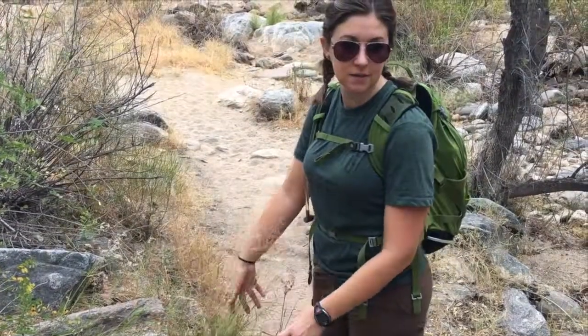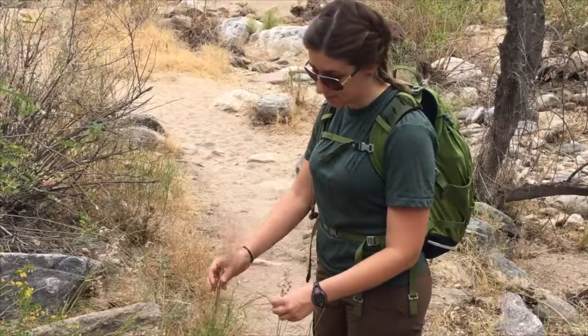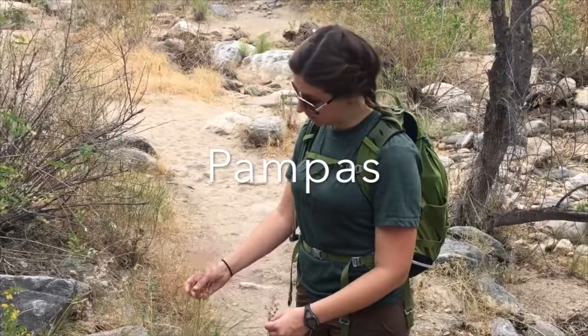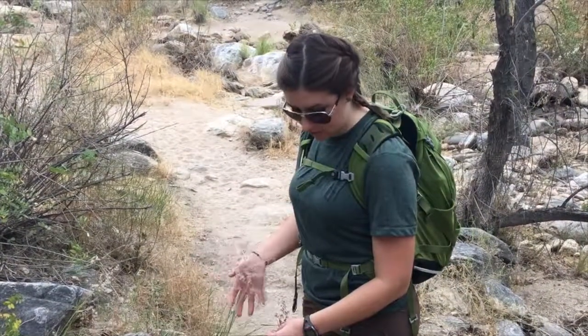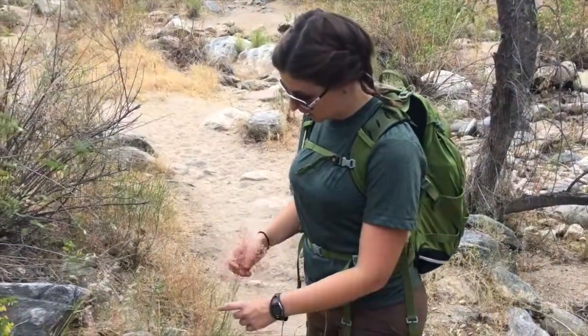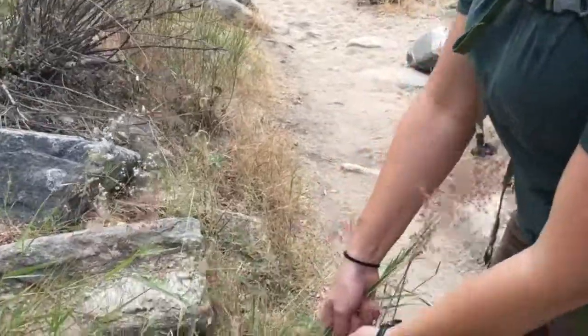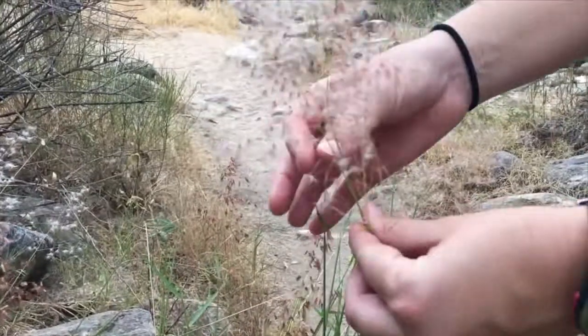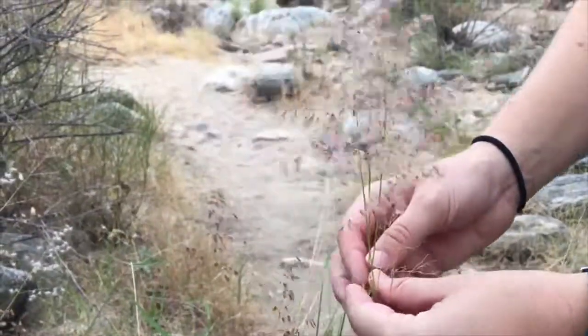So we pull this — this is an invasive species, it's called pappas grass. When I first learned that I was sad because I was like, oh, so pretty — but most invasives are, you know. We'll have volunteer events where we'll pull it, but this is when they're in their seed dispersal phase, when they have the feathers up on the top.